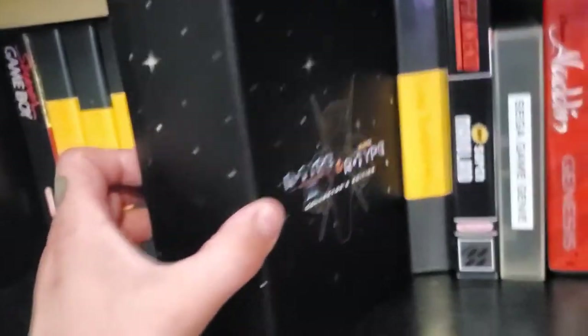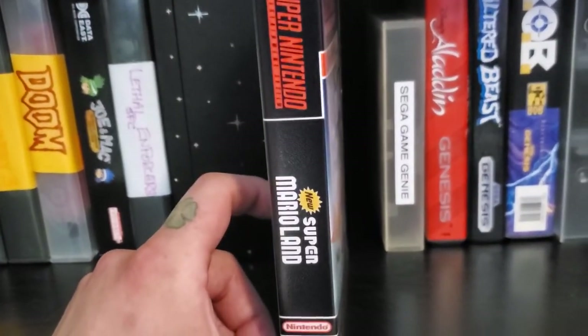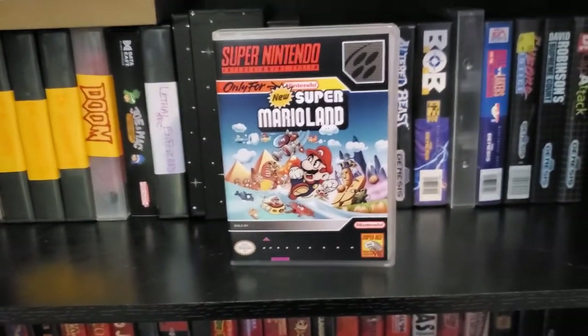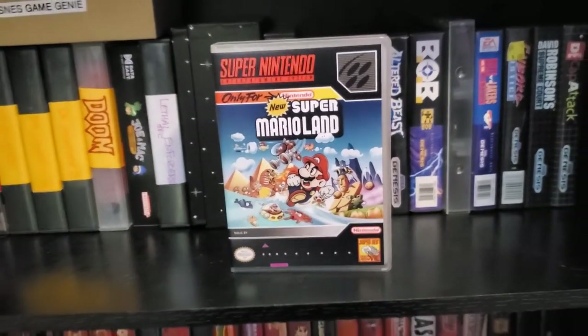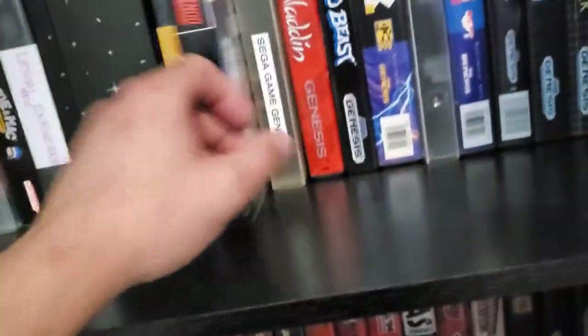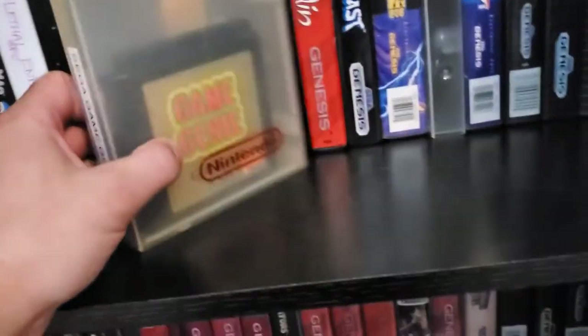This is the cool R-Type Collector's Box. We got Super Bomberman 2 Super Famicom. Fan-made New Super Mario Land — it supposedly supports up to 4 players, my brother and I play this. It's a full color graphic upgrade on the Super Nintendo of Super Mario Land supporting up to 4 players — I'll have to try that with my Bomberman adapter. Sega Game Genie in the Nintendo case, and then our Sega Genesis collection.